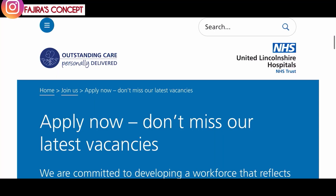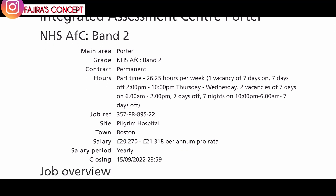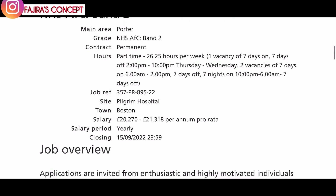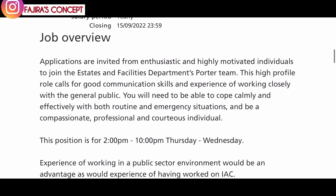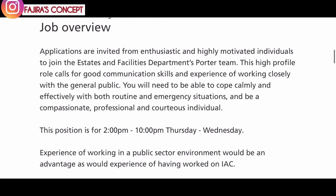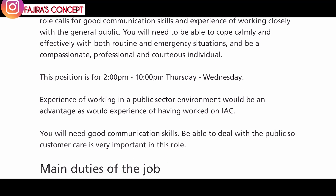The next one on my list is still with NHS Lincolnshire. They are looking for an integrated assessment center porter. This is a full-time, permanent position. The salary is between £20,000 to £21,000 per annum. Applications are invited from enthusiastic and highly motivated individuals to join the estates and facilities department's porter team. This high-profile role calls for good communication skills and experience of working closely with the general public. You will need to cope calmly and effectively with both routine and emergency situations.